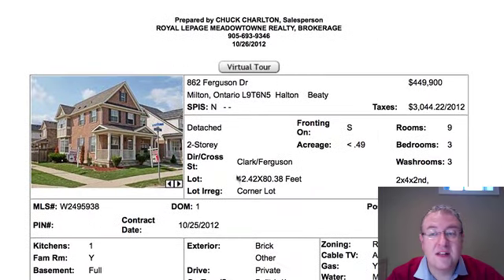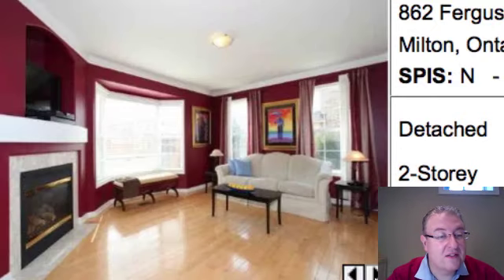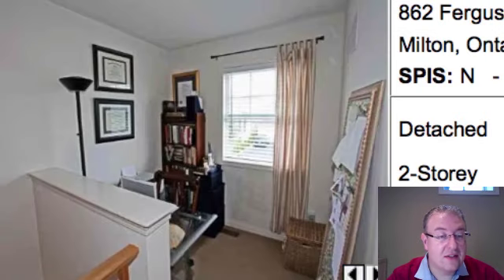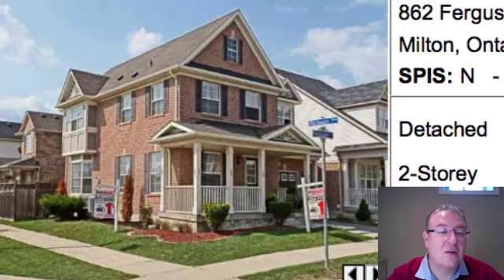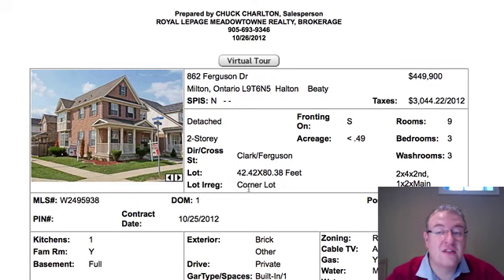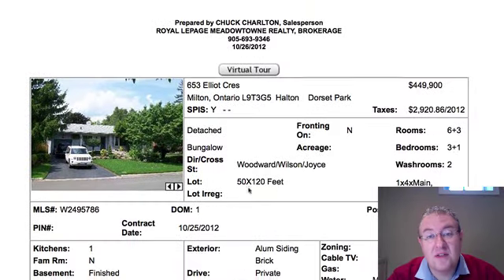Ferguson is $449,900 — a Powell model on the corner. So you get a couple of extra windows, crown moldings, and hardwood floors. Overall I think it looks great. These windows are the ones added with the corner lot. You're close to Hawthorne Village Public School, close to Craig Kielburger the new high school, and you could even walk to Guardian Angels. Really good location. There's the BD Library not too far from here as well.